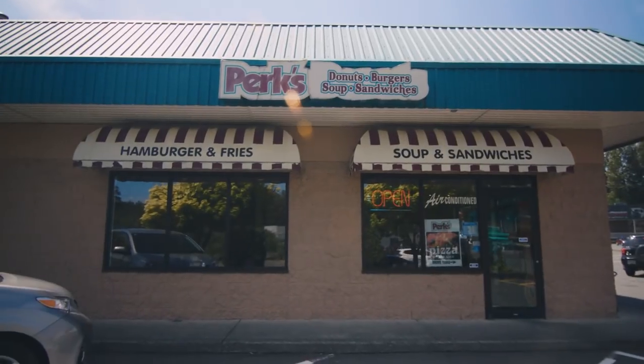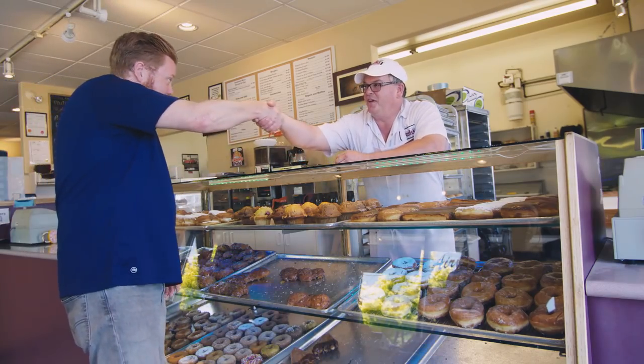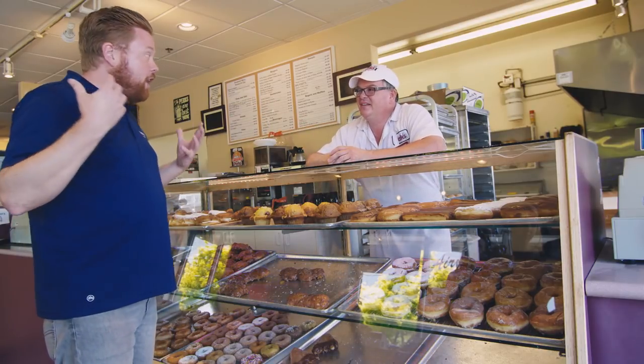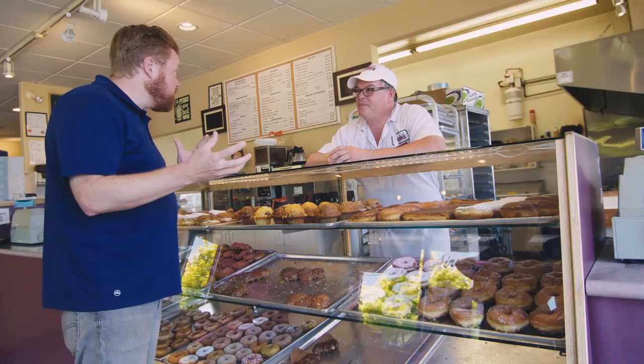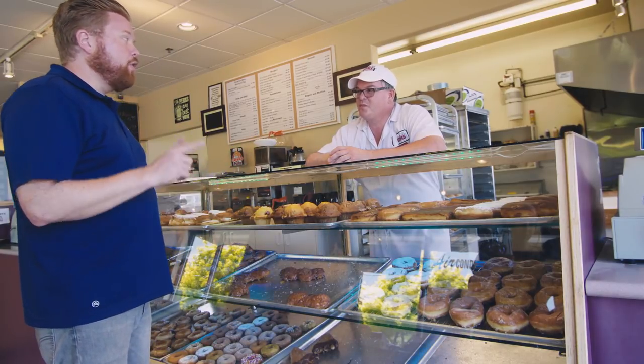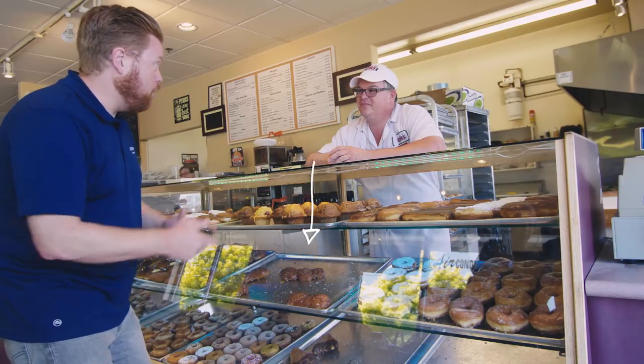I'm here at Perks in Campbell River with Dwayne Ross, the owner and operator of Perks. Nice to meet you, Dwayne. My colleagues recommended Perks to me — they said it's a great place to come for lunch whenever you're feeling hungry, but the one item everybody mentioned was your famous apple fritters.